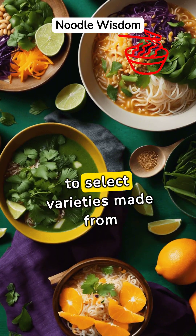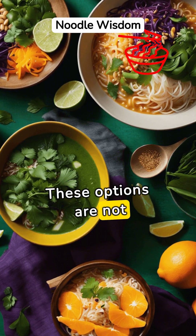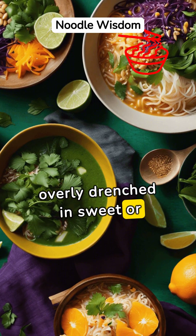The skinny on Thai noodles is to select varieties made from rice or whole grains. These options are not only lighter but also provide a healthier dose of fiber. Avoid dishes overly drenched in sweet or oily sauces.